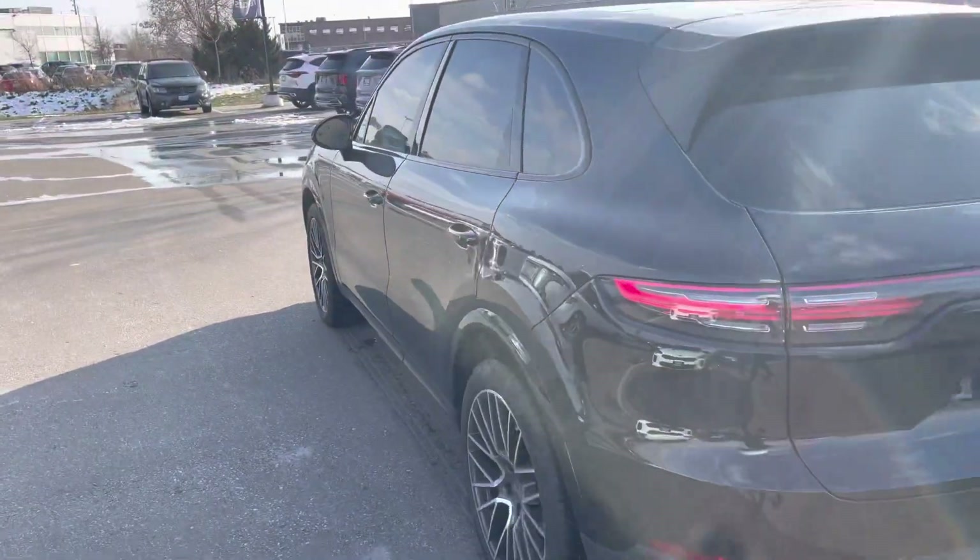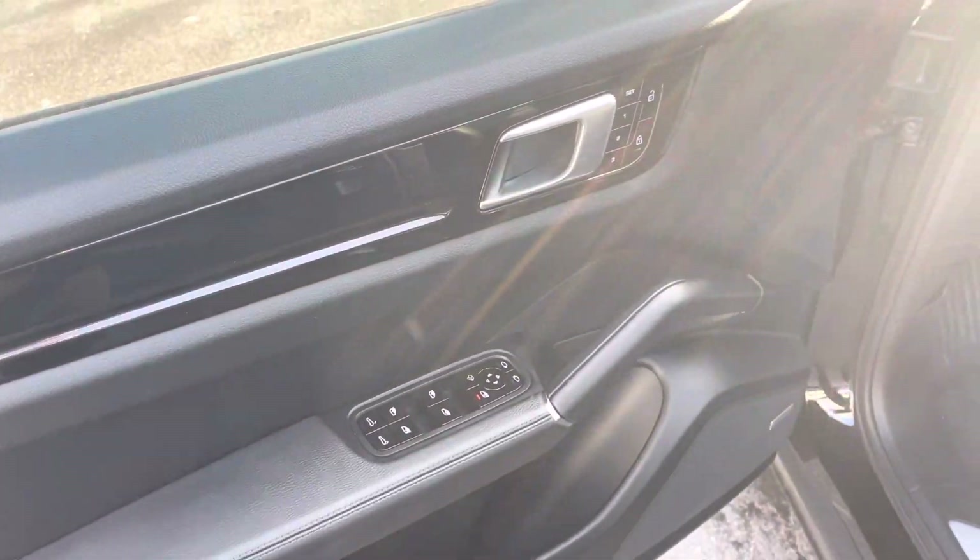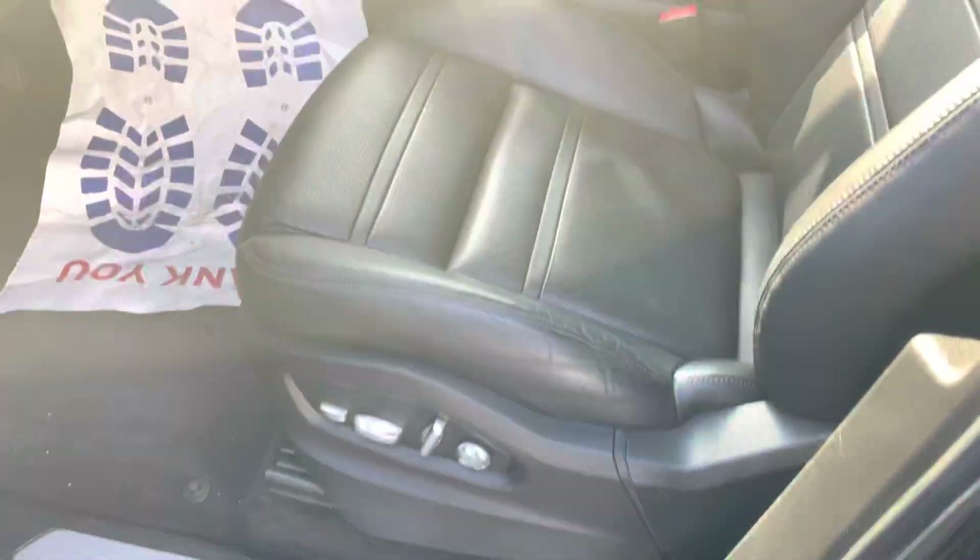I'm going to hop inside so you can take a look at the interior. Very powered options here — power seats, nice cabin space. Quite luxurious.